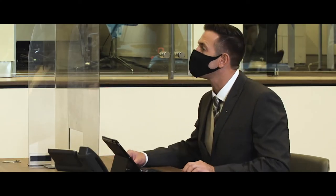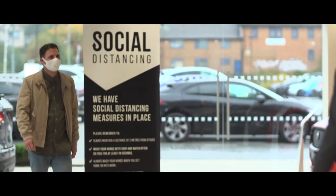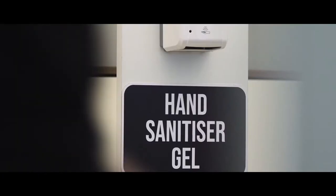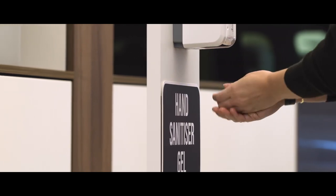Custom-made screens on all desks offer further protection. All colleagues wear face masks at all times and it's mandatory for customers to wear a face mask too unless, of course, you're exempt. We have a ready supply of single-use masks available for you if you forget your own. We also have hand sanitiser stations at key points for you and colleagues to use.